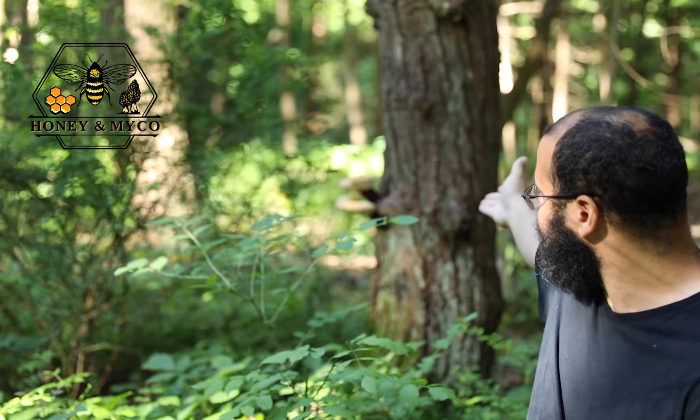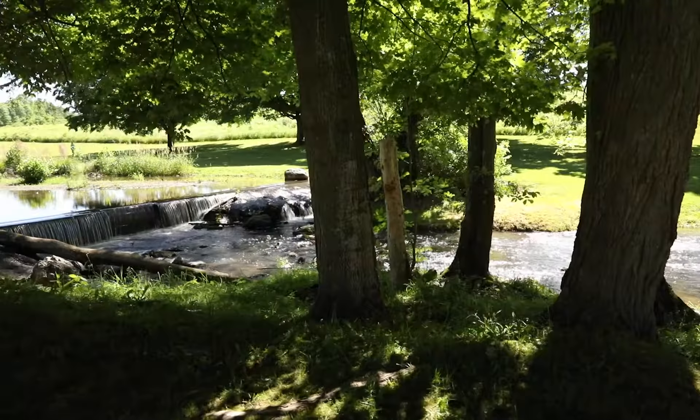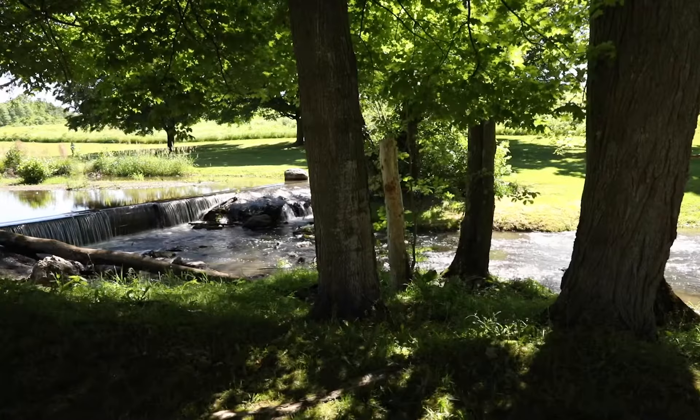I don't know if that's settled science or settled nomenclature, but we want to show you this beautiful, beautiful two stumps right here of reishi mushroom.